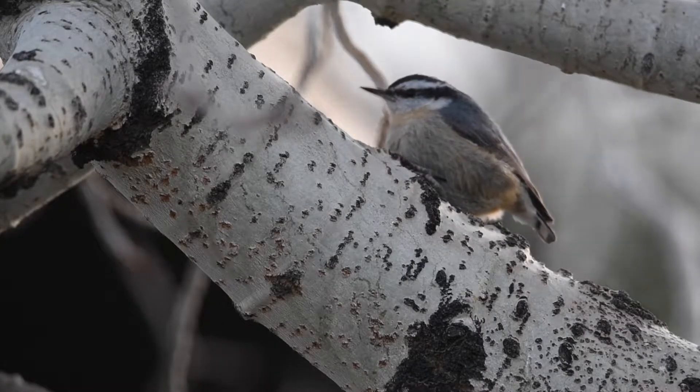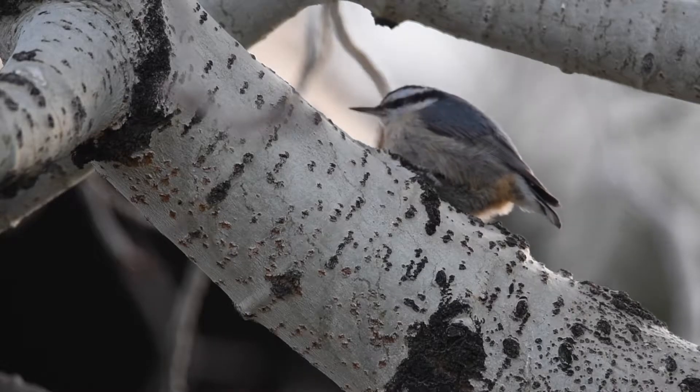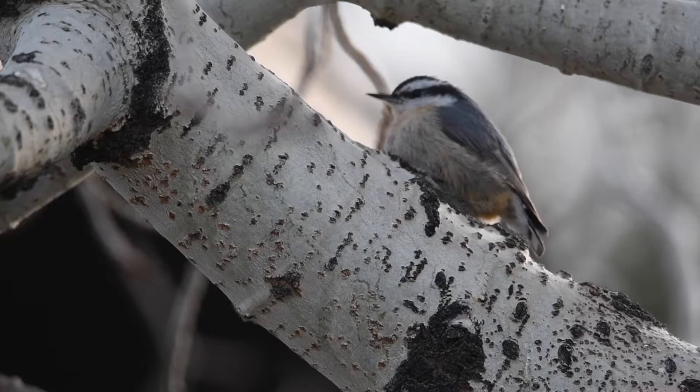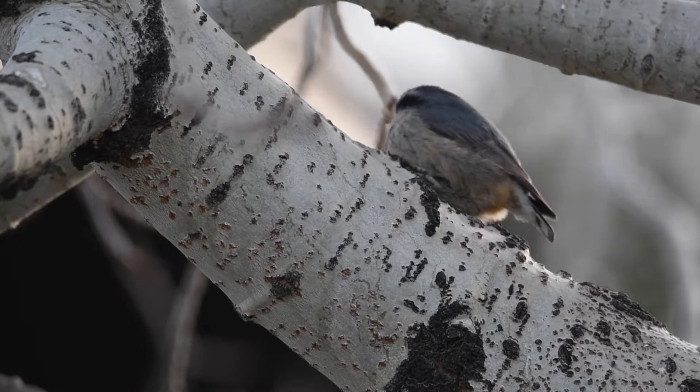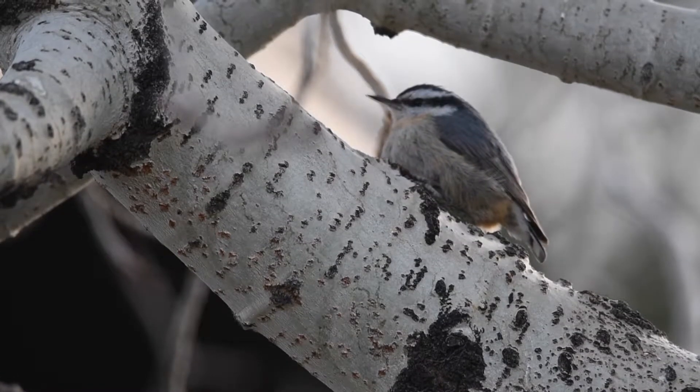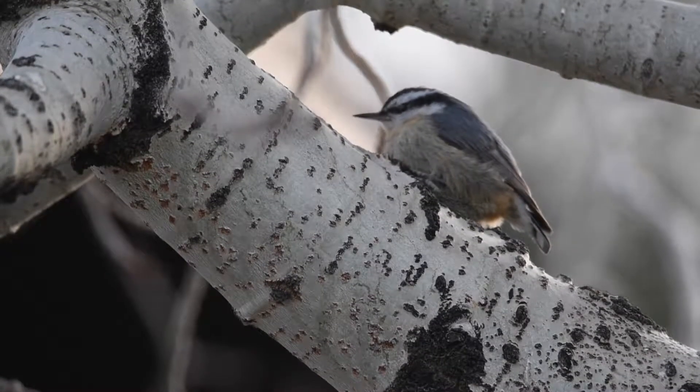This bird is one specialized for forests and behaves very differently than most birds. The red-breasted nuthatch is what is known as a tree-clinging bird. Along with woodpeckers and a few others, this group of birds perches vertically and climbs up and down trees, searching for small insects and spiders. Nuthatches predominantly face downwards on trees, unlike woodpeckers.